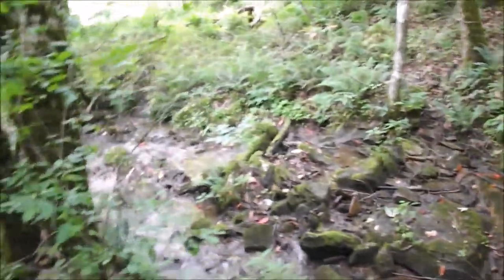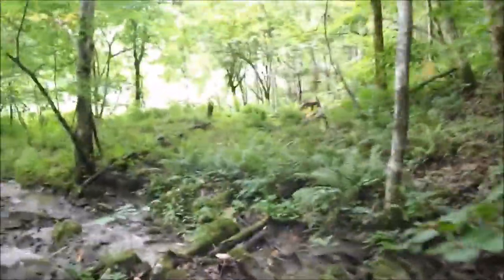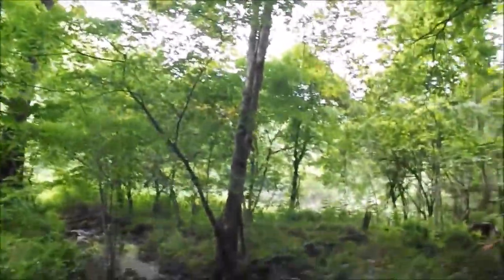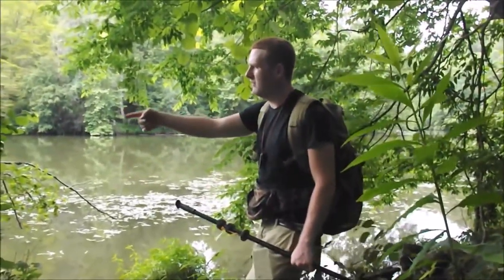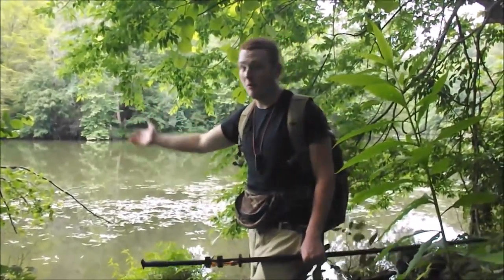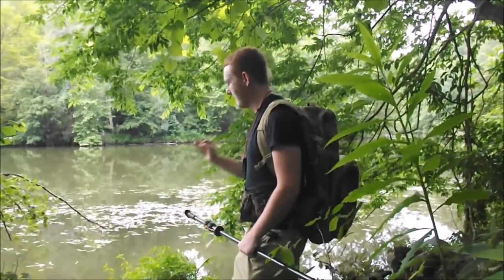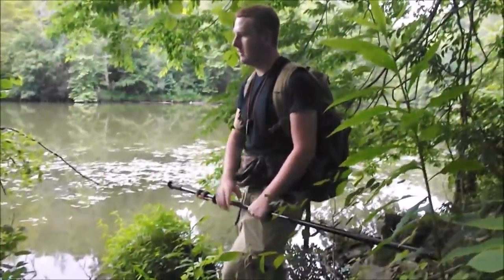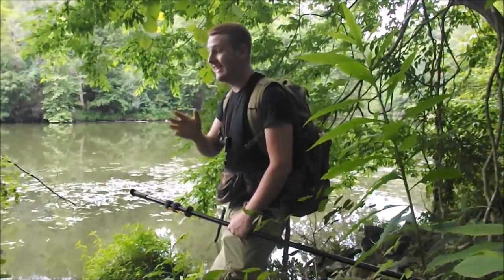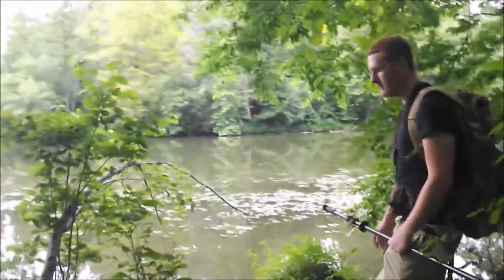We've reached the creek — it flows into the river. I found a few edibles but it's just not what I'm looking for. There's a TV down here by the water — not sure why. There's a bunch of cattails right there; we can eat cattail roots, but it's still not what I'm looking for. I've got my blow gun and I'm going to see if I can spot any fish — maybe a bluegill I can eat. Let's walk upstream a little bit.